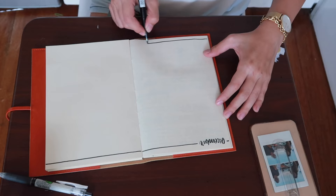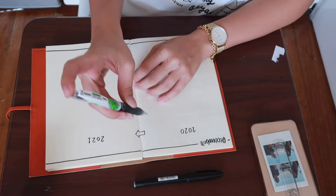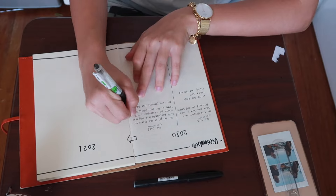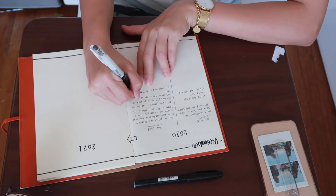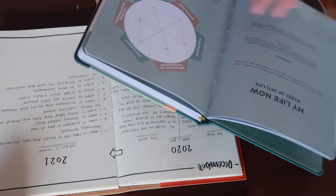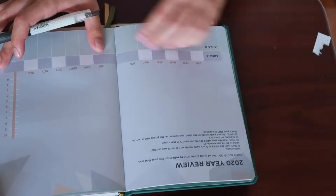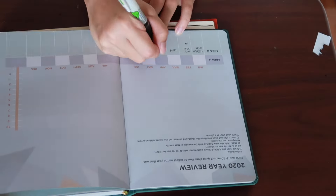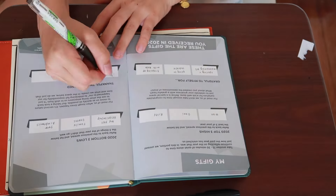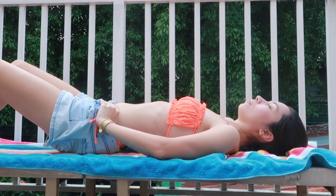So usually when I journal, I just write about what I did, how I feel, and the things that I'm thinking of — that's been my go-to formula for journaling. But today I decided to reflect on 2020: the goods, the bads, and the ugly, and also some things that I've learned. I also wrote down some things that I want in 2021, just manifesting it. I've also decided to use the Everything is Possible Planner for 2021 along with my Starbucks planner. I'm filling up the different pages at the beginning of the planner — I found it very interesting for goal setting, and it's actually very similar to what I was writing in my journal.